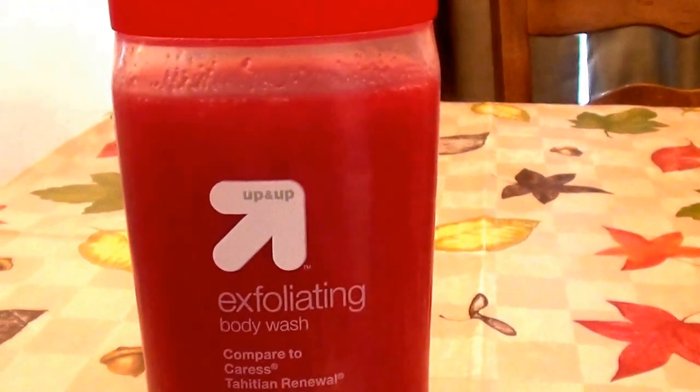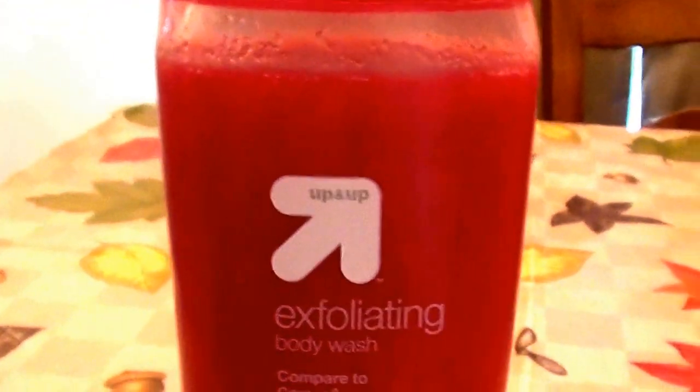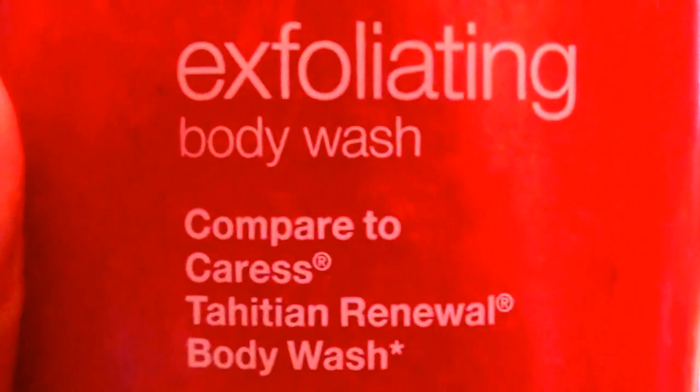I have been loving these, and this is just so out of the ordinary because it's basically the Target brand — the store brand. I wasn't expecting much, but I love this stuff. This is the Up & Up brand, that's Target's brand. This is the Up & Up exfoliating body wash.